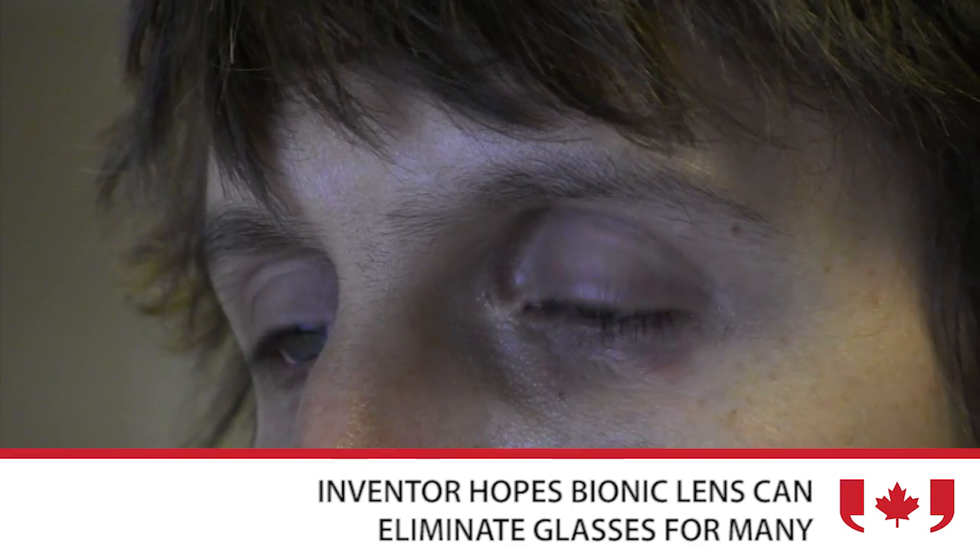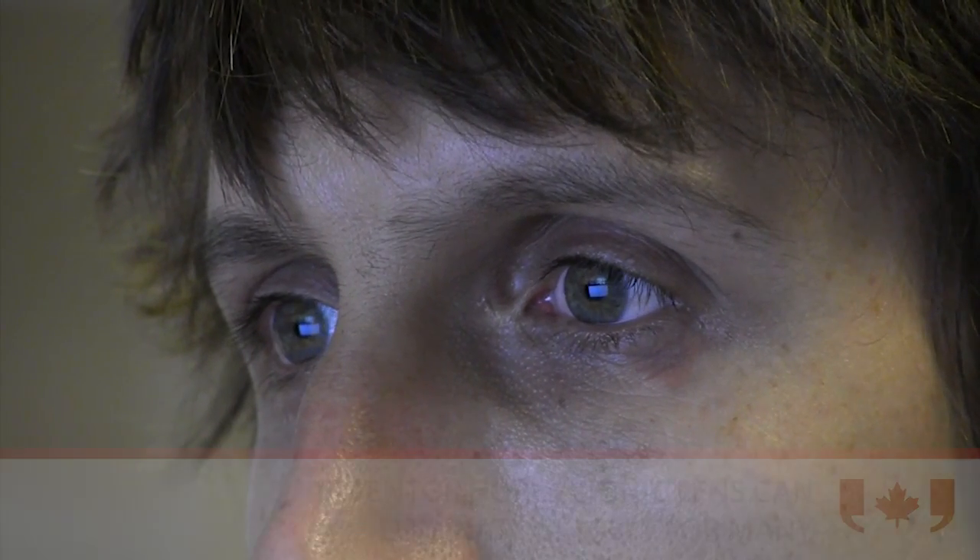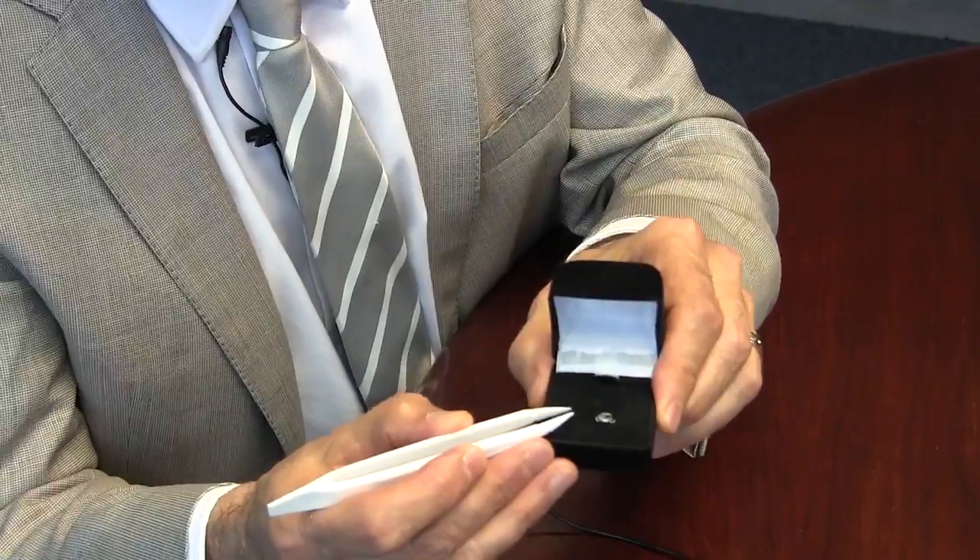The bionic lens is an implantable lens that can correct the human eye so that the person receiving that lens can have literally independence from eyeglasses for the rest of their life.